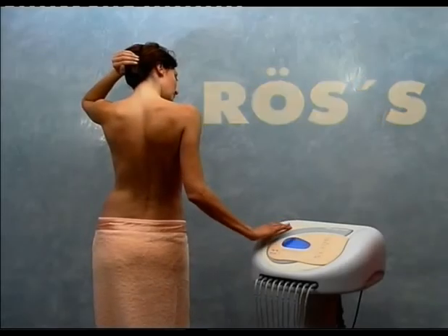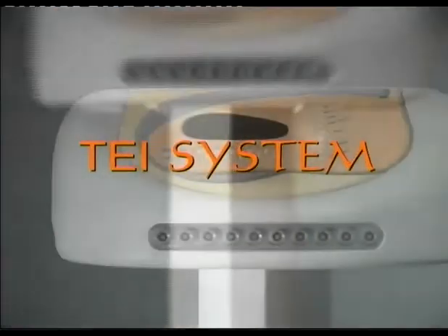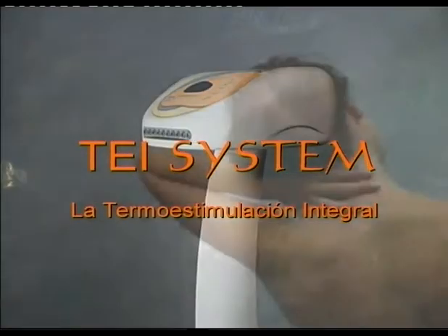Ross, following on in its line of research and creation of technological advances at the service of beauty, presents Tei System — Integral Heat Stimulation — equipment unique in the market.